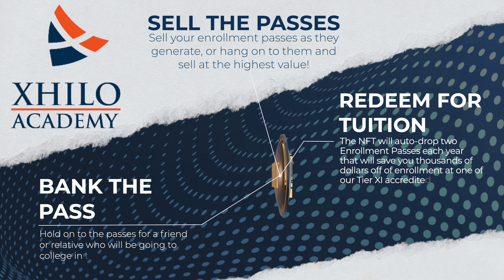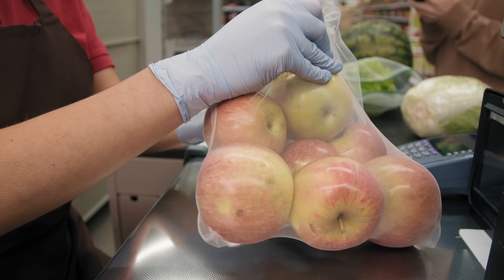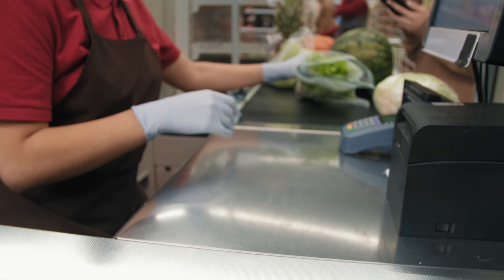The ExHilo NFT is like the gift that keeps giving — it drops you two enrollment passes a year. Even if you're a student and graduate, after you graduate you'll still receive two enrollment passes a year and you can monetize those on the secondary market. Think of this like a Costco membership, but you would pay for this membership one time instead of renewing every year.